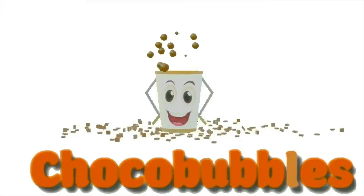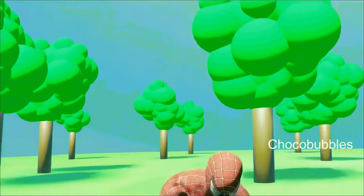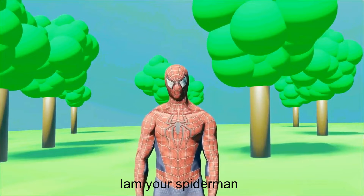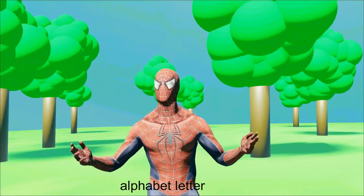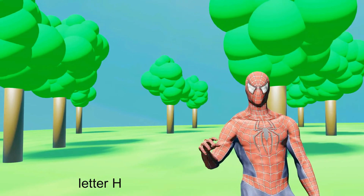Chocobubbles. Hello Buddies! I'm your Spiderman, and I'm back for the next alphabet letter. The eighth letter of the alphabet is the letter H.